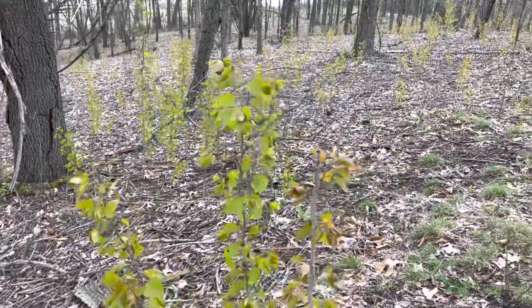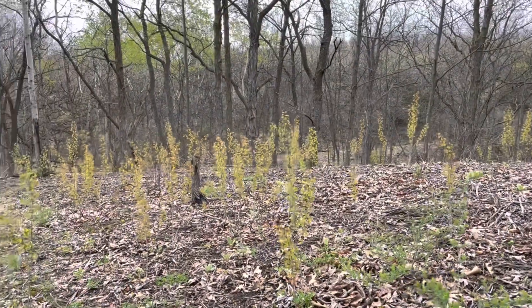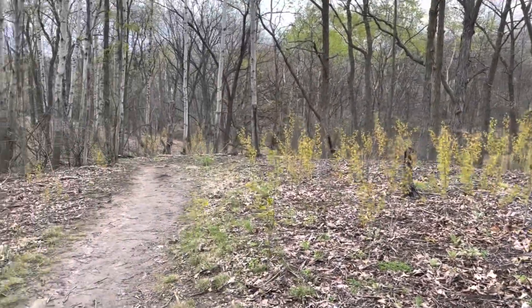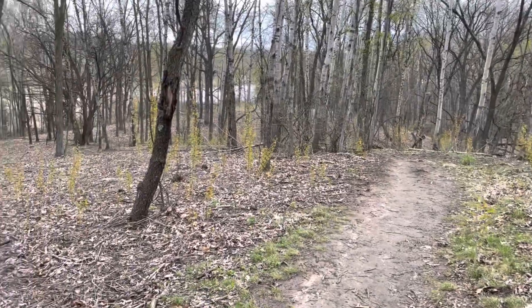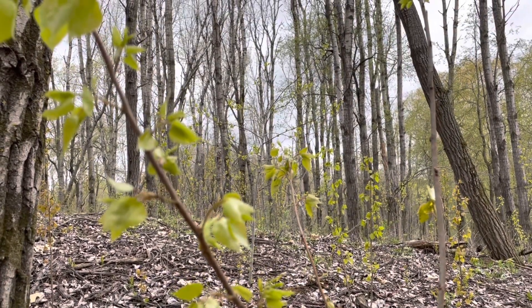These are all aspen shoots or popple shoots. Aspens can reproduce by making these clone shoots from their roots, and that's what I'm guessing all these things are.